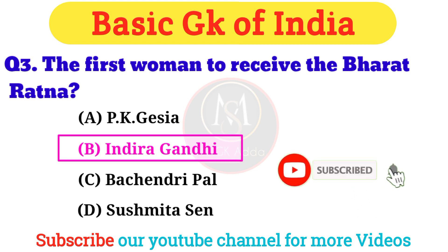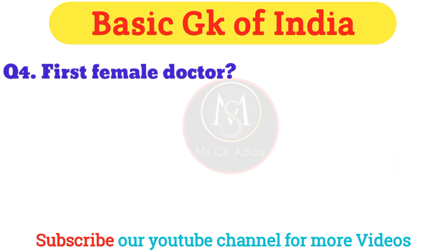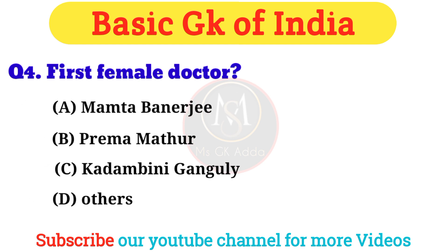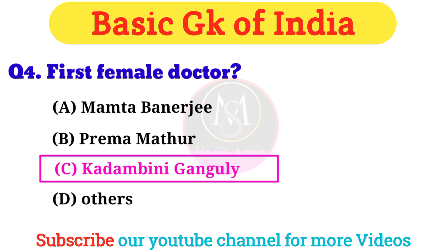Don't forget to subscribe to our channel for more such interesting basic GK quizzes. Question 4: Who was the first female doctor in India? Answer: Option C — Kadambini Ganguli.